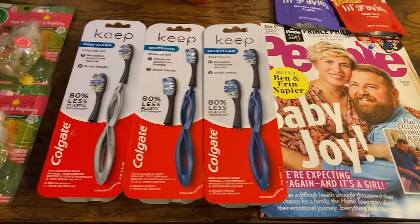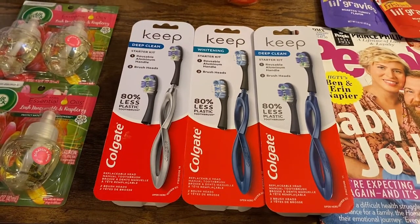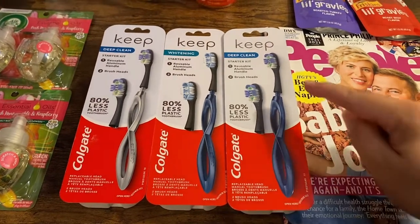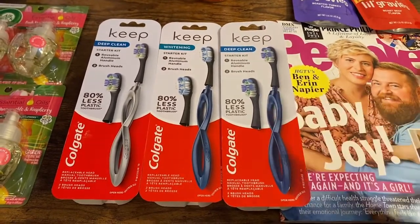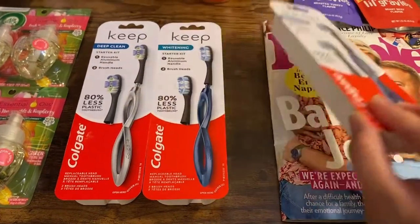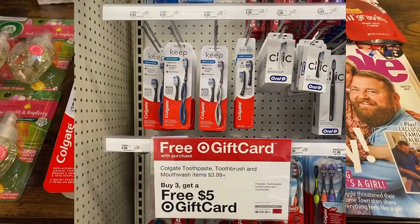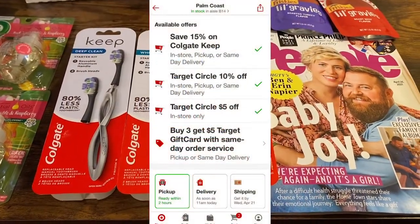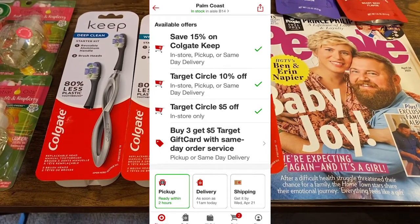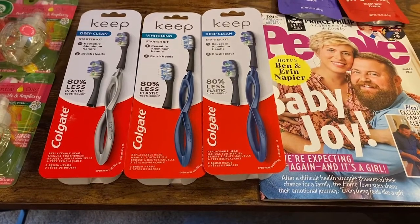The next deal is on the Colgate. These are the new Colgate Keep — it is a detachable head toothbrush supposed to help us reduce our waste. It comes with the handle and then two refills. Even the box looks like it's been recycled, and that's great. In Target, each one of these is $9.99. There is a 15% off Colgate Keep Target coupon, a 10% off Target coupon, and a $5 off one Target Circle coupon — you'll want to clip all of those.